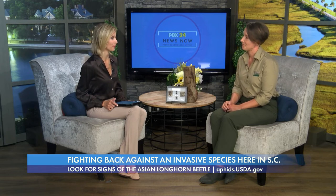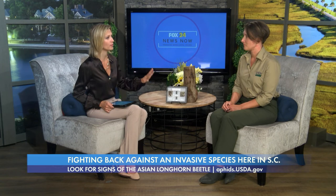Thank you so much for bringing that information to us. People, wherever you may live, do pay attention to the trees — look for the holes, the sap pouring from the holes, and call your department. Where do they call? They can call USDA, our main office line, or there's also an Asian Longhorn Beetle hotline that they can call. We'll put that on the screen. Thank you so much, good to have you.